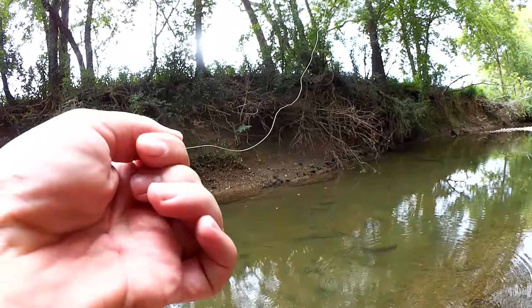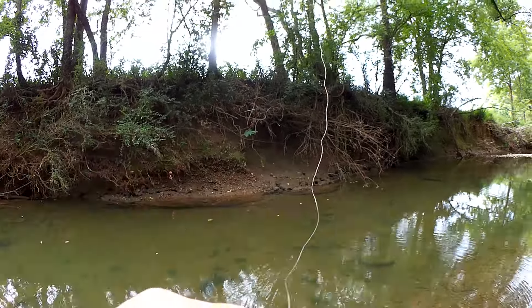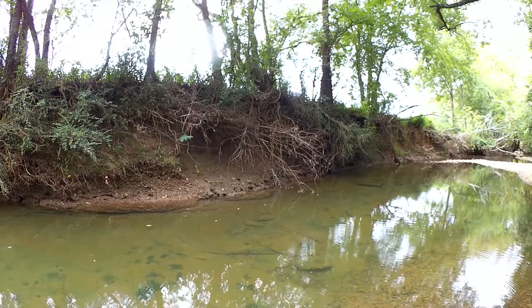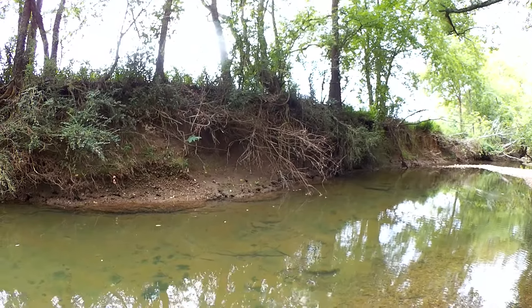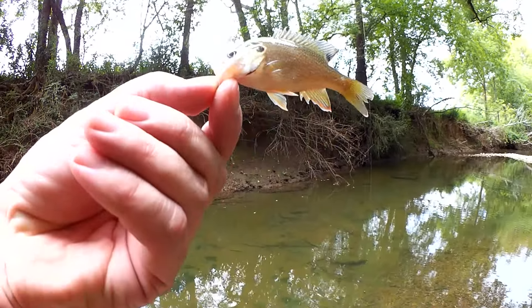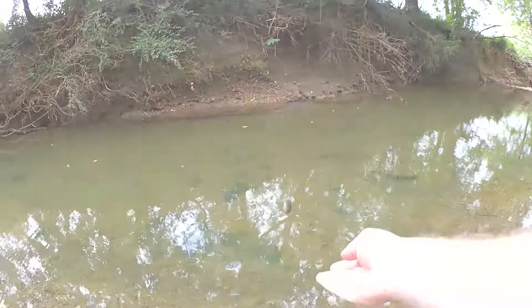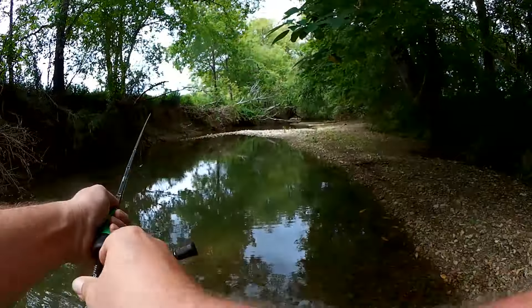Fish on. I thought it was another long-ear, but nope — green sunfish. Tiny little green sunfish this time. Look at that.